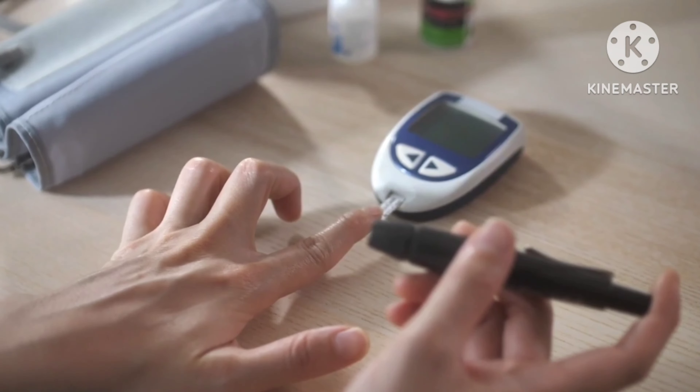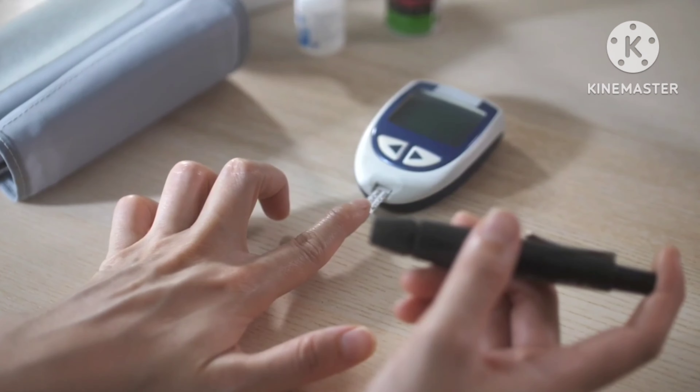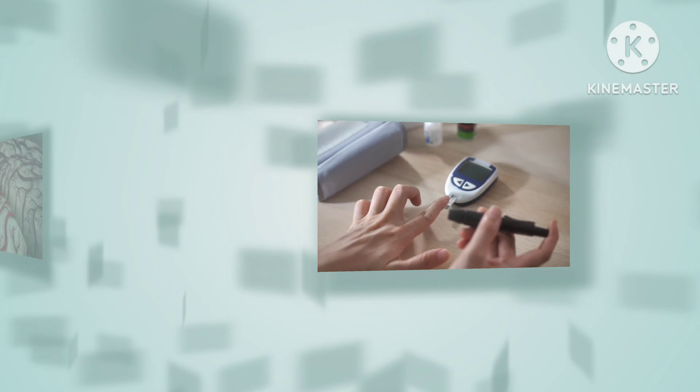Symptoms of hypoglycemia include hunger, fast heartbeat, shakiness, anxiety, sweating, dizziness, drowsiness, and confusion.